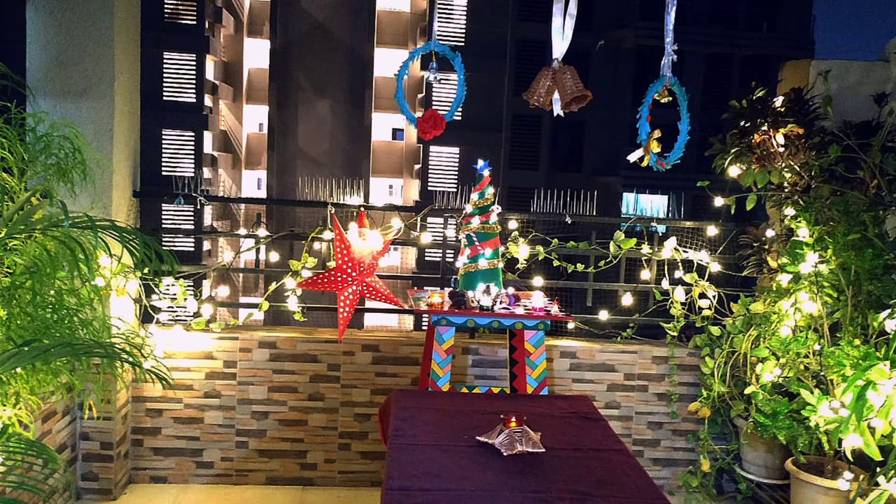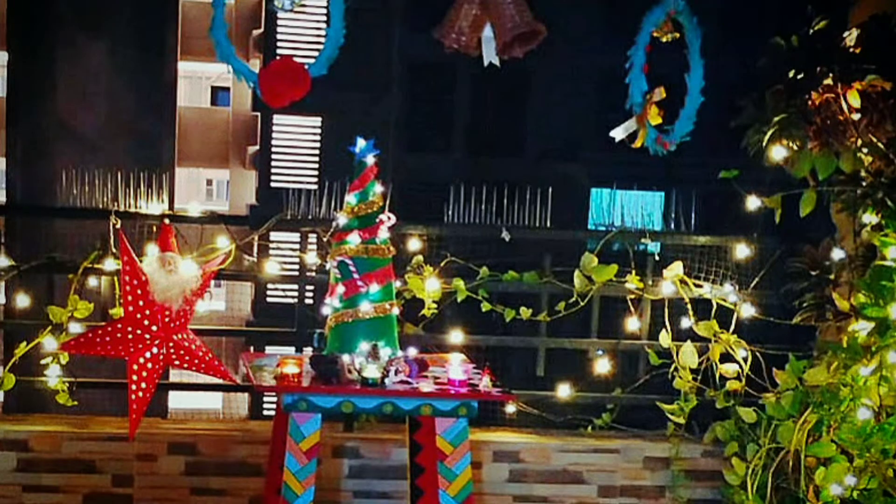In this video I'll be sharing with you how I celebrated Christmas at my home and spent some fun time with my family, with some simple decorations and a few easy DIYs.